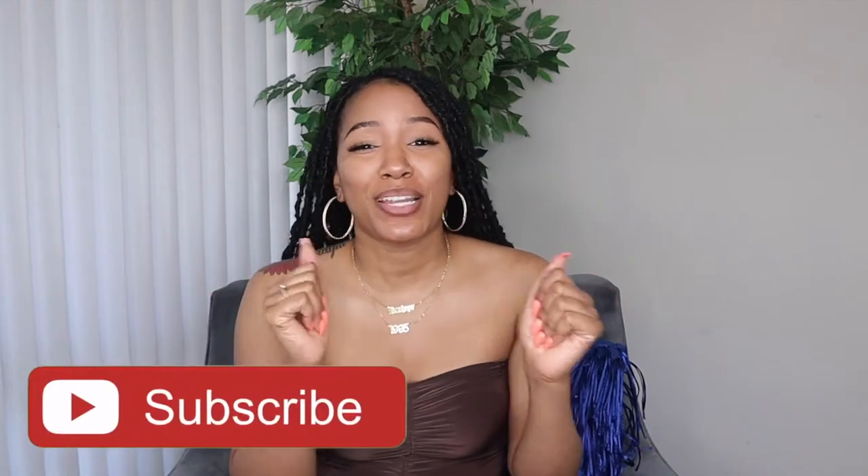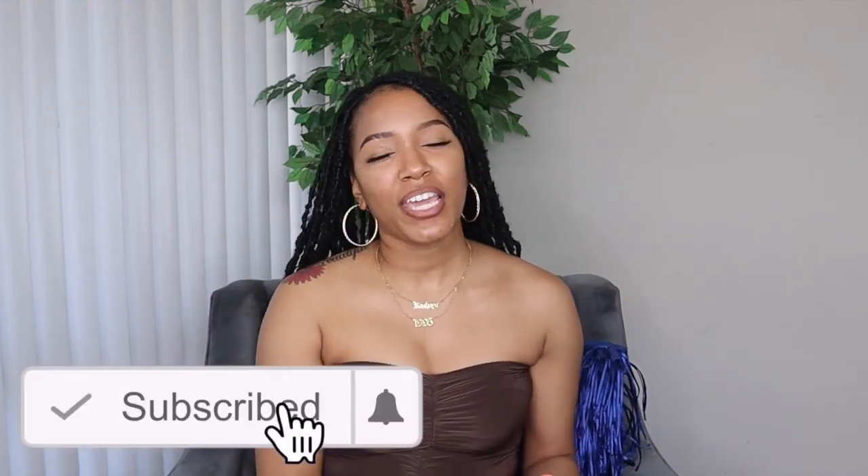Hey guys, welcome back to my channel! How y'all doing? We are back with another video. As you guys can see by the title, today we are doing a SHEIN lingerie haul. I got a lot of pieces I want to show y'all. If you're not subscribed to my channel, be sure to subscribe and click the notification bell so you can be notified every time I post.